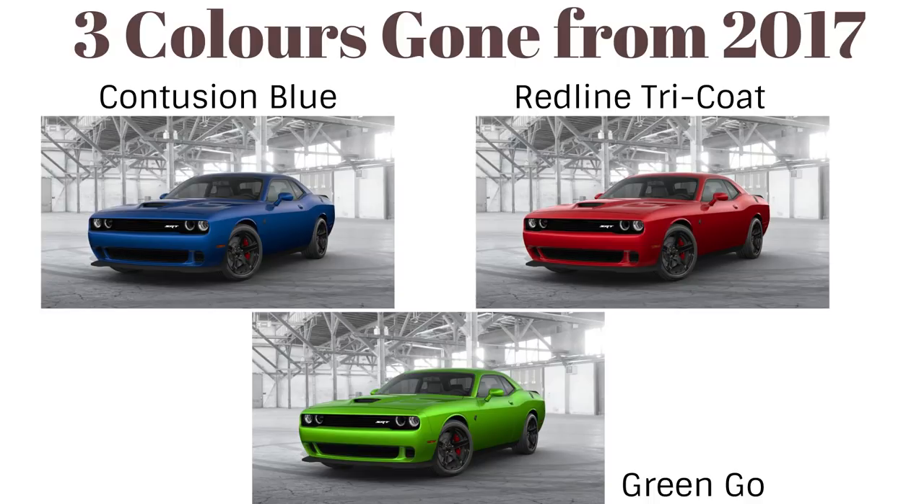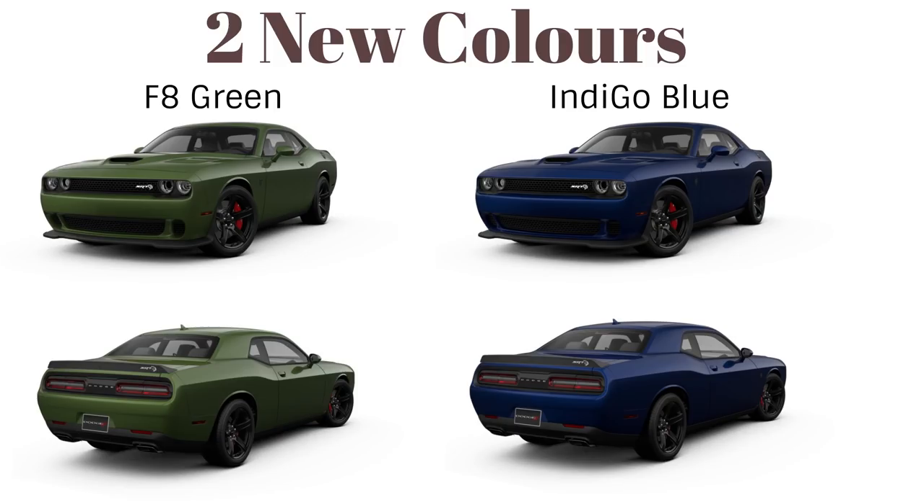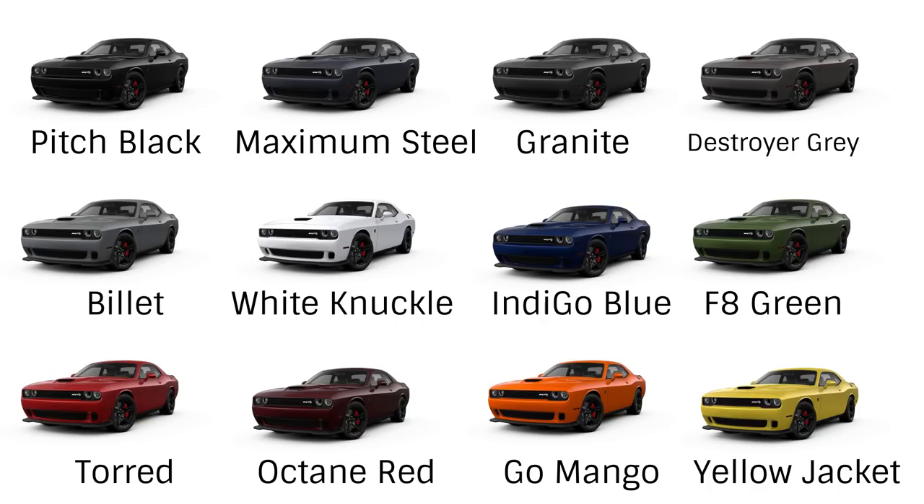The last thing to cover is the new colors. Dodge has removed three colors from last year — Contusion Blue, Red Line, and Go Green — and is adding two new ones: F8 Green and Indigo Blue. Overall there are 12 colors available for 2018, including Go Mango, Yellow Jacket, and Destroyer Gray.